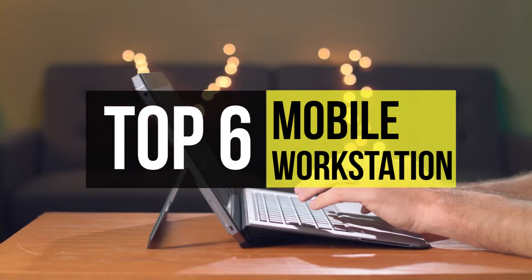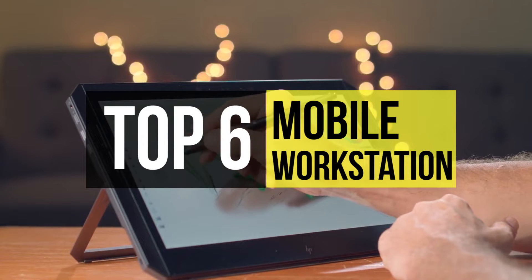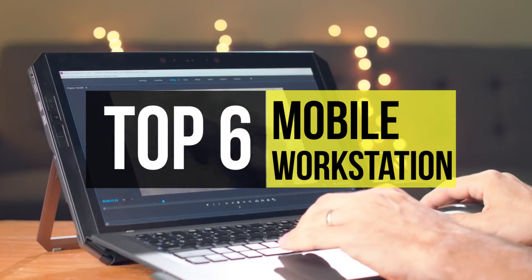But it's challenging to choose the ideal workstation suitable for us because there's a wide range of models to pick from. Here we're providing you with some of the best mobile workstations available on the market. As always, we have links to all the products given in the description below.